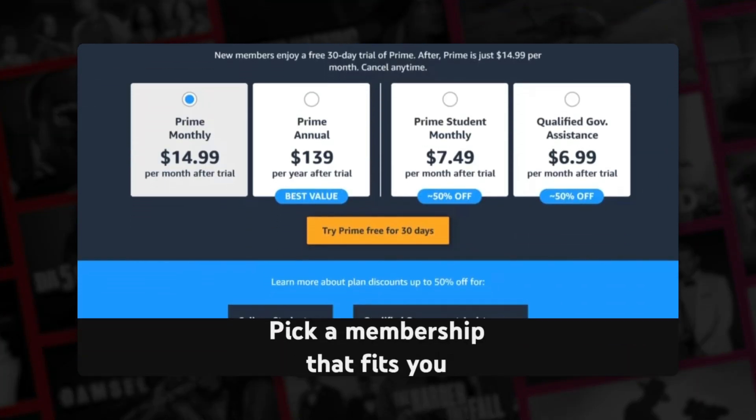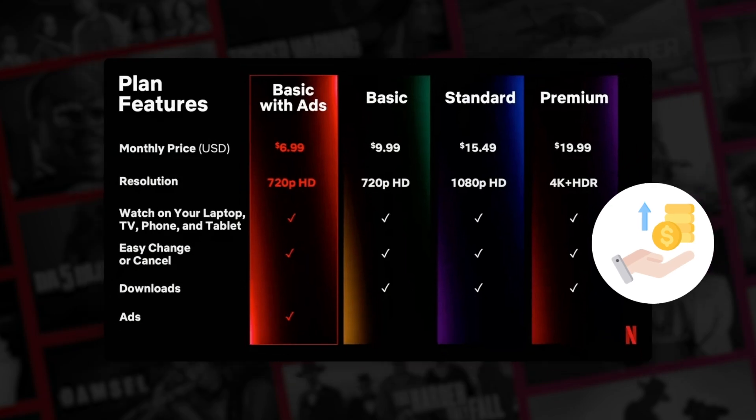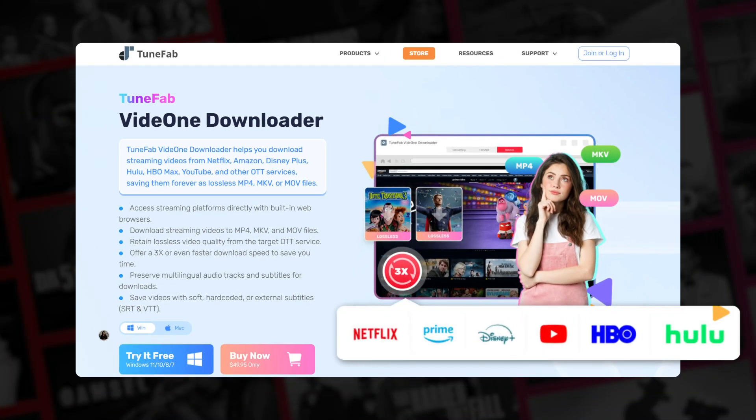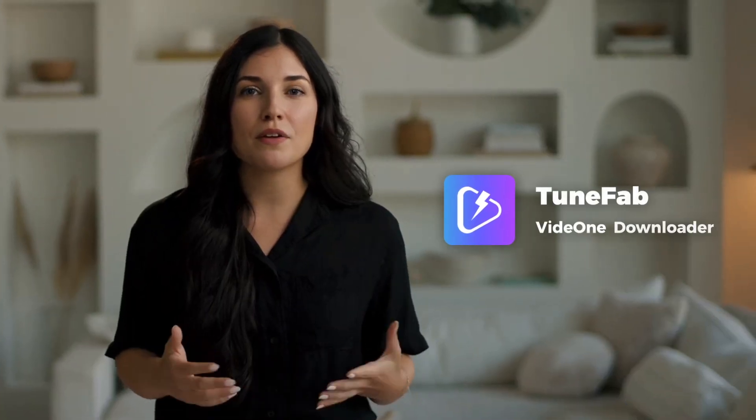With so many streaming services each requiring their own subscription, the costs are quickly adding up. ToonFab Vid1 Downloader combines multiple major platforms in one, letting you download videos losslessly and saving you time and money. Is ToonFab Vid1 worth a try?